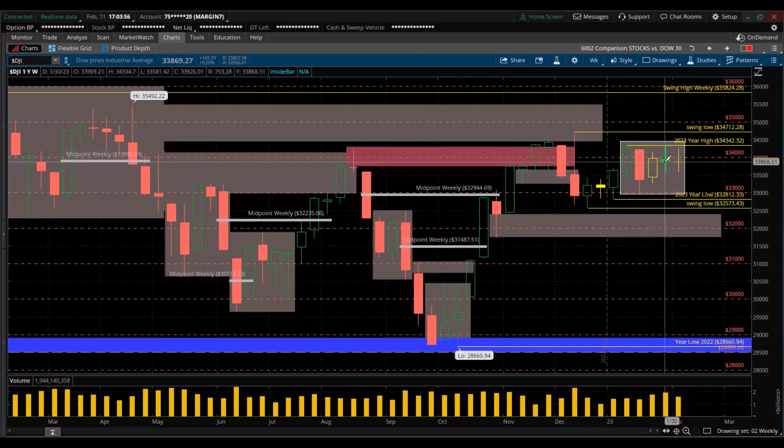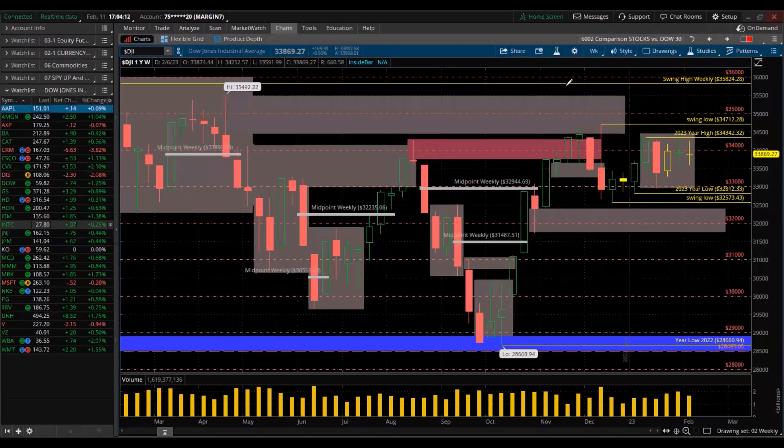Typically, when you see these small little bodies like that, and several of them in a row over time, when you go forward and look back again, you see this being signs of distribution. Something may crack soon. So let's look at the 30 stocks individually.